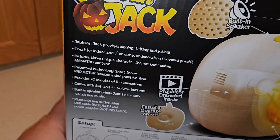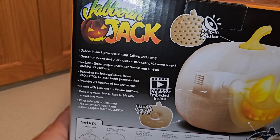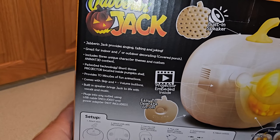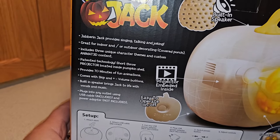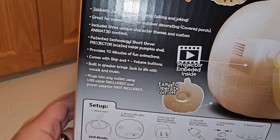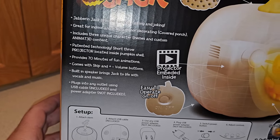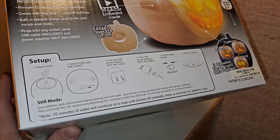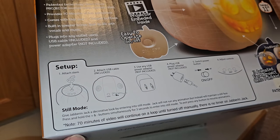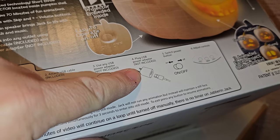Jabber and Jack provides singing, talking, and joking — great for indoor or outdoor decorating. It includes three unique character themes and custom animated content. The short throw projector provides 70 minutes of fun animations with skip and volume buttons and a built-in speaker. It plugs into any outlet using a USB cable that's included, but a power adapter is not included, which is kind of strange and a little disappointing.